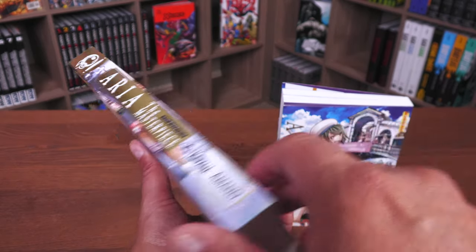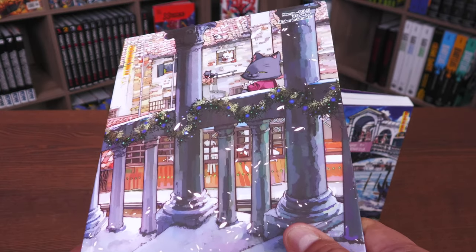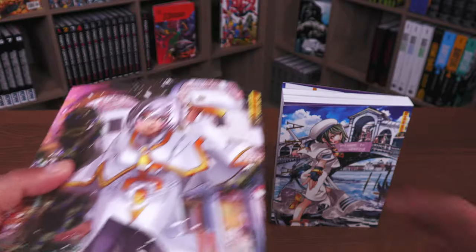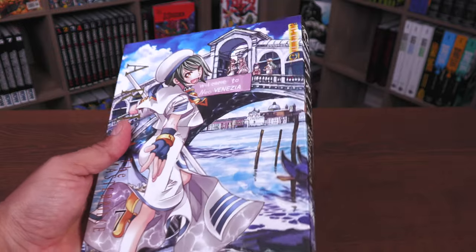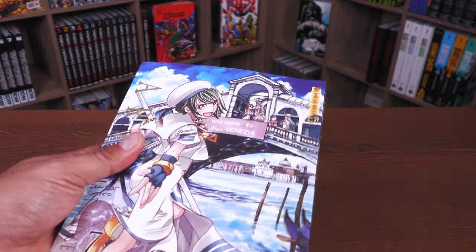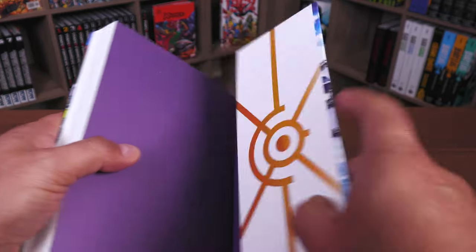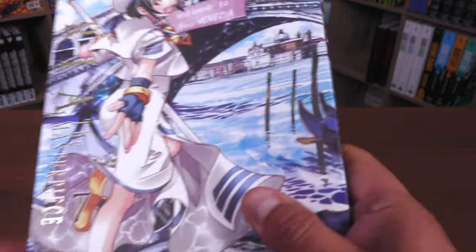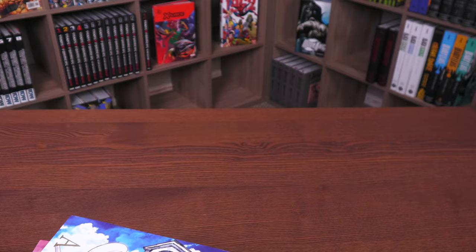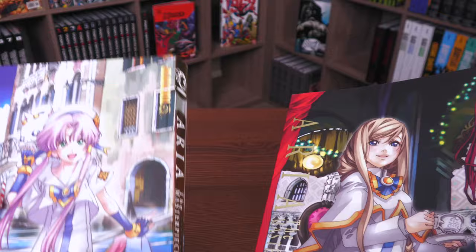As soon as I got these in I started reading them and revisiting this world. You'll probably notice the gold embossed text right there — 'Aria: The Masterpiece' — it's also on the spine. It says ages 13 plus, but I don't know why really; I'd be okay with my 10-year-old reading this, it's innocent enough. Each of these volumes retails for $24.99, and again, all of them come with a French flap.